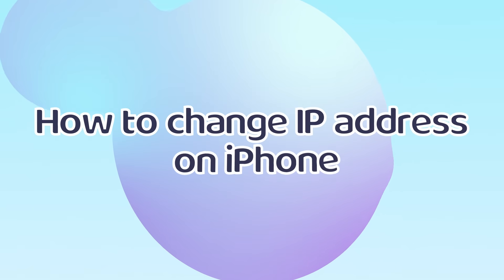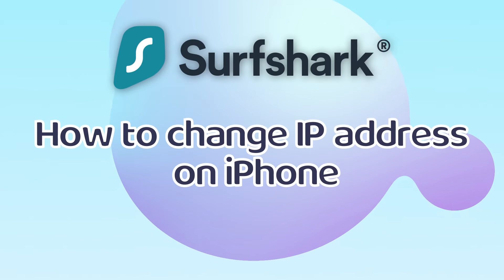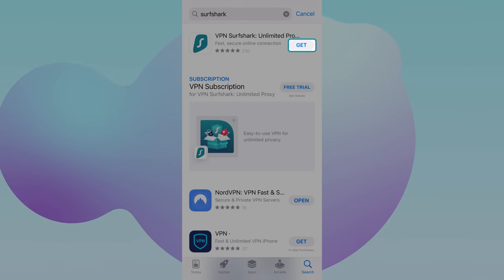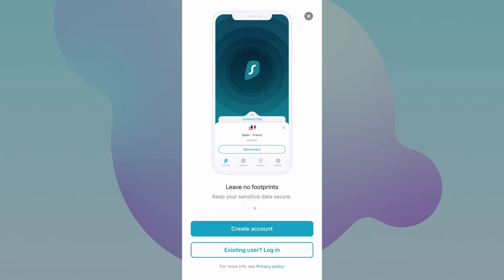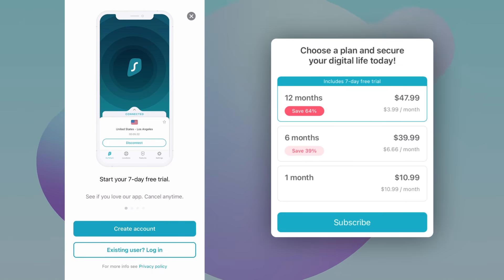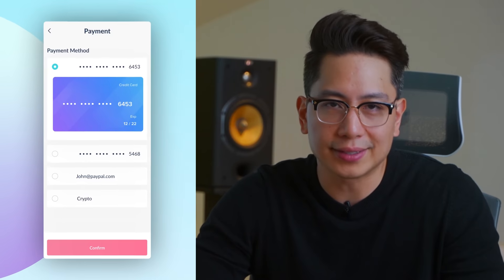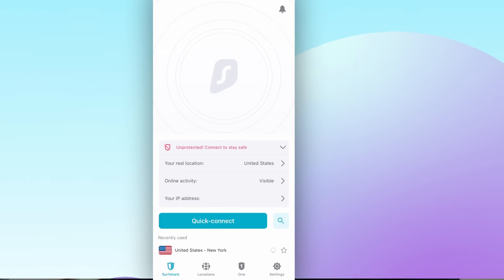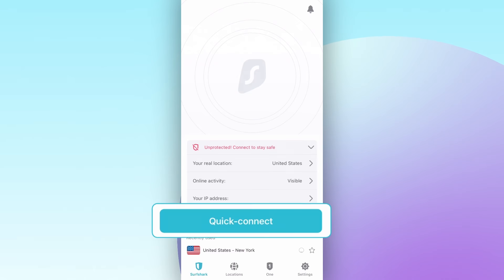Let me show you how to change your location on iPhone using a VPN — I'll use Surfshark as an example here. We can just click download and go to the app immediately. Afterwards, you can either take a free trial or get a subscription. While you need to add your payment method in both cases, the trial won't charge you for the first seven days. But if you forget to cancel, there's a 30-day money-back guarantee so you can get your money back. After you enter the app, all it takes is a single click to connect to a VPN server and change location on iPhone.